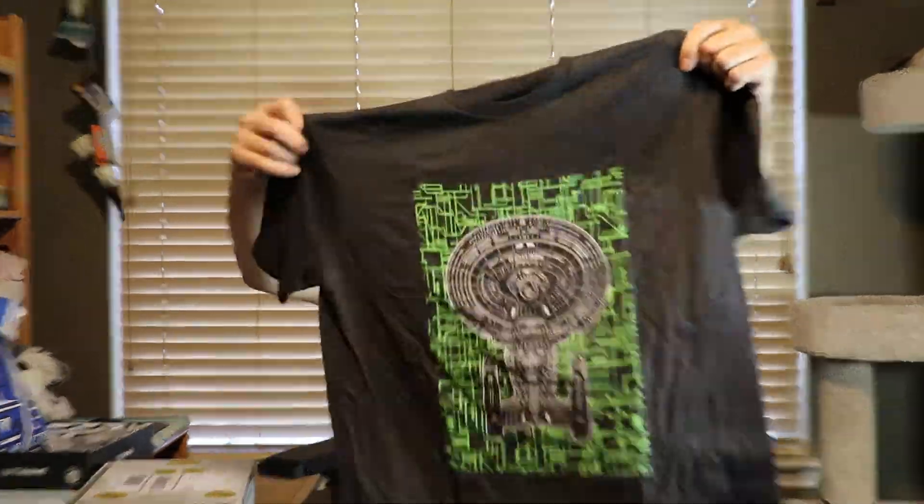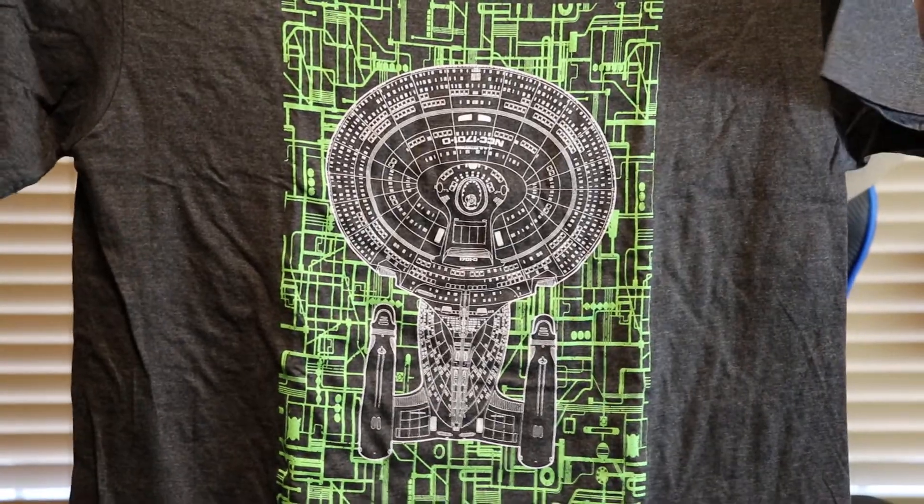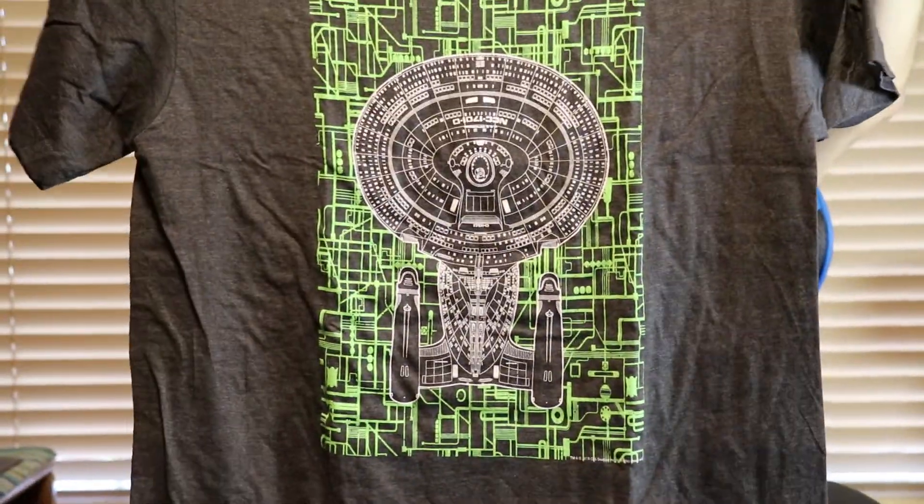We've got the Star Trek Next Generation NCC 1701 Delta, so we got Captain Picard's Enterprise design. That's nice. I'm a Captain Picard fan. I remember watching the original series and got to the point where even as a young pre-teen I was wondering who Captain Kirk was going to hook up with this week as we watched.